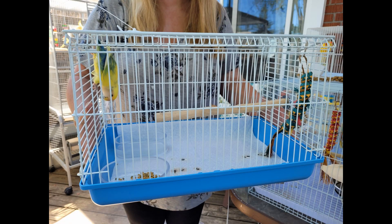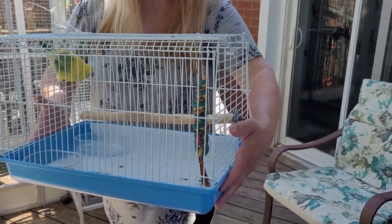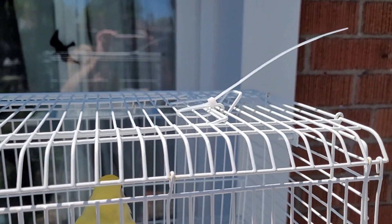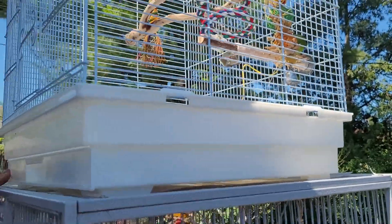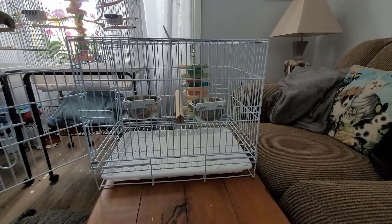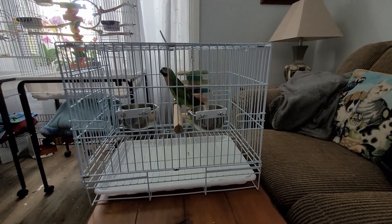If your bird's cage is too large to bring outside, you can put your bird in a carrier. Always hold the carrier from the bottom, as some cages can have the bottom fall off if held from the top — you wouldn't want that to happen. Make sure you put a cable tie on the door as well. There are different travel cage options available — just find the appropriate size for your bird.